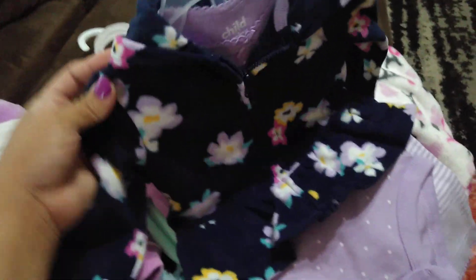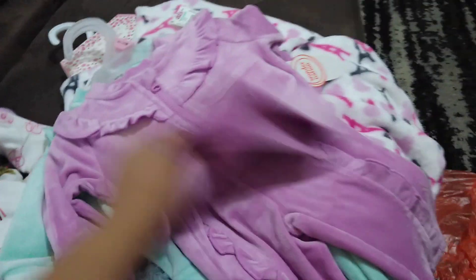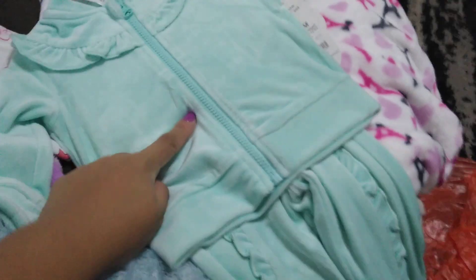This one was $2 — with the little jacket and the pants. And I decided to get two of those in different colors. Look at that — so cute, so adorable.